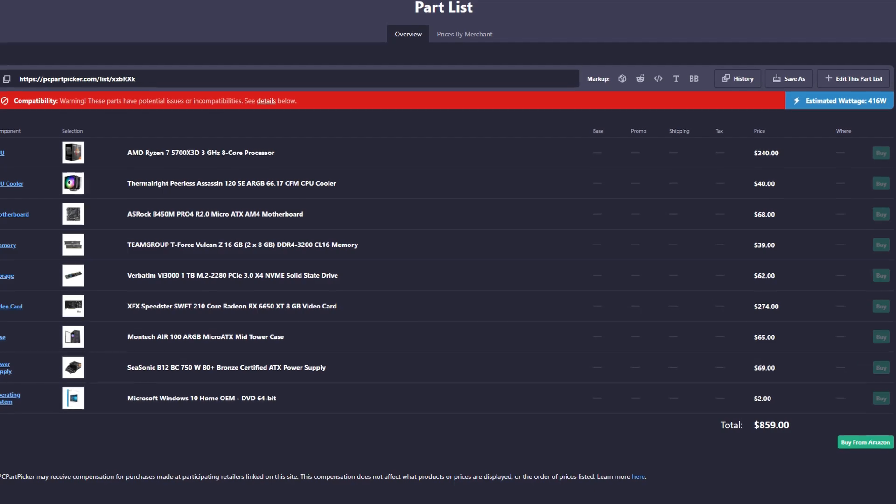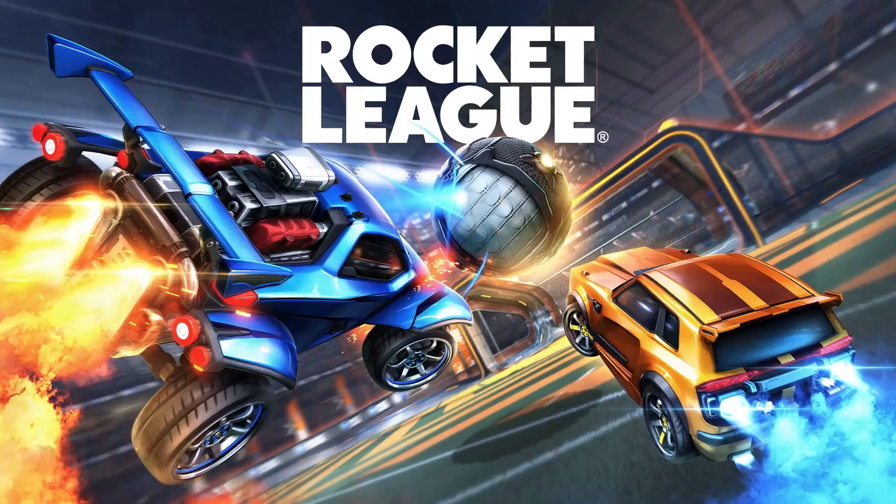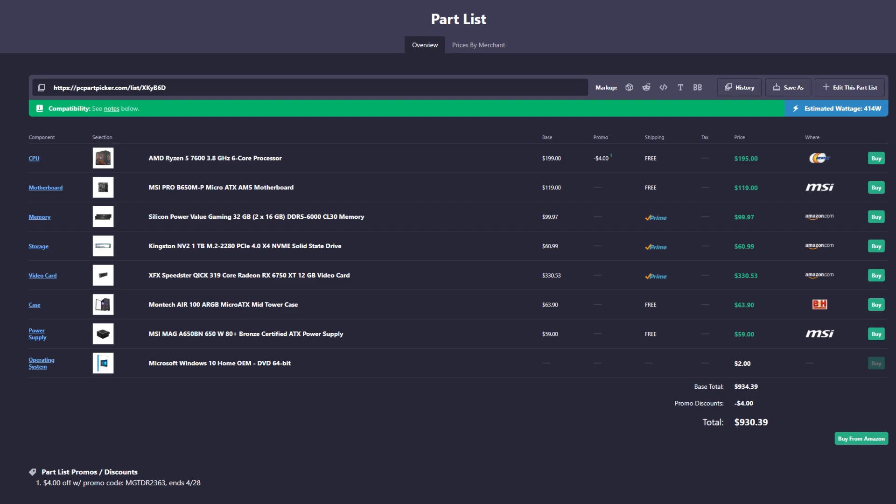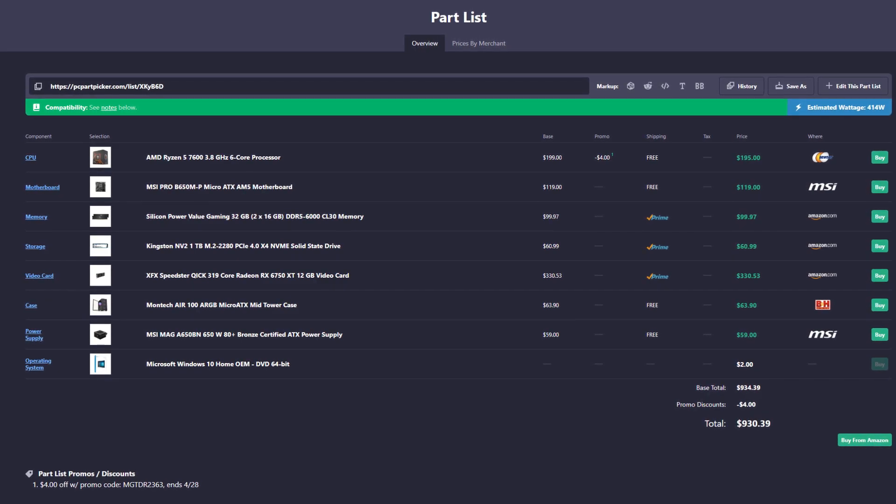The total price for the original system is $860, which is okay, but I think we can do so much better. Since the budget goes up to $900, I'm going to give you two boosted builds. The first is the more expensive one at $930 that I recommend buying, and if you're not willing to go that far, I'll give you a second option in a little bit.